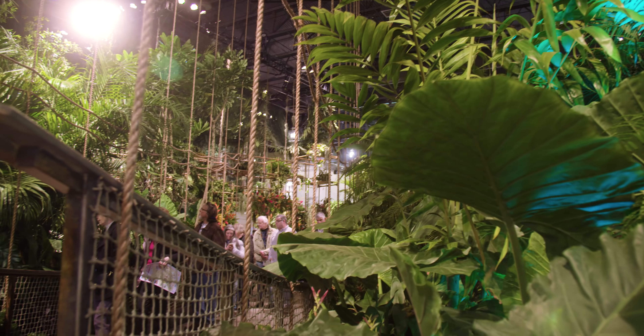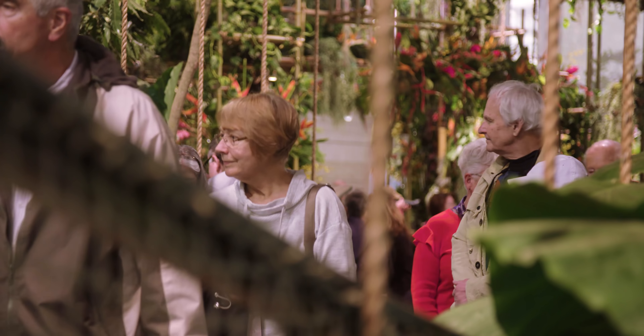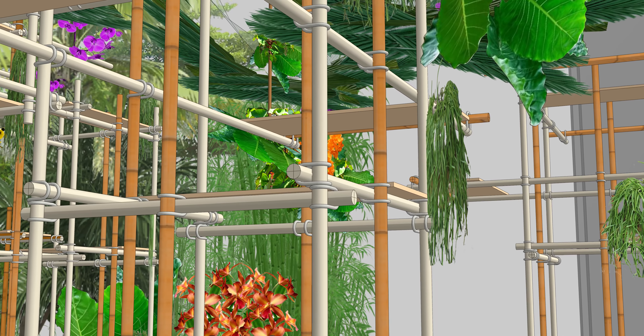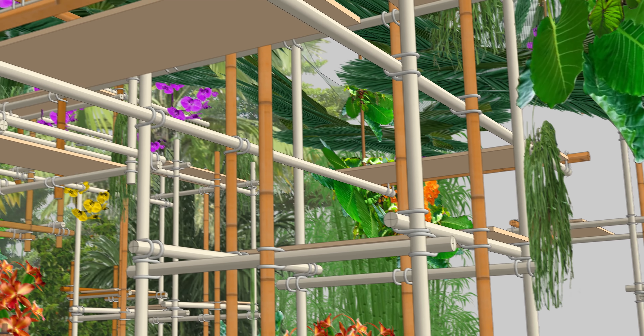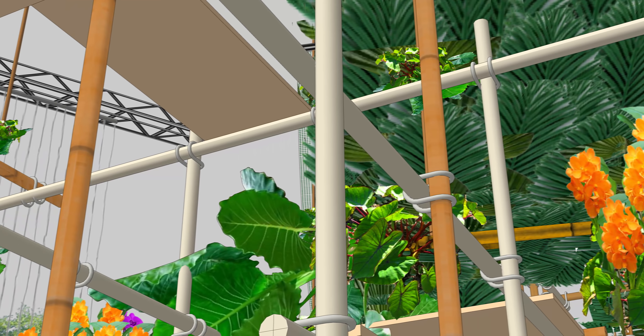One of the really significant differences in the show design this year is that we've changed the way visitors experience the immediate entrance into the show. This year we've wanted people to get enveloped and experience something all around them. Being in the immersive environment really allowed us to know where the canopy was and kind of project where that first moment was where you sort of walk in.